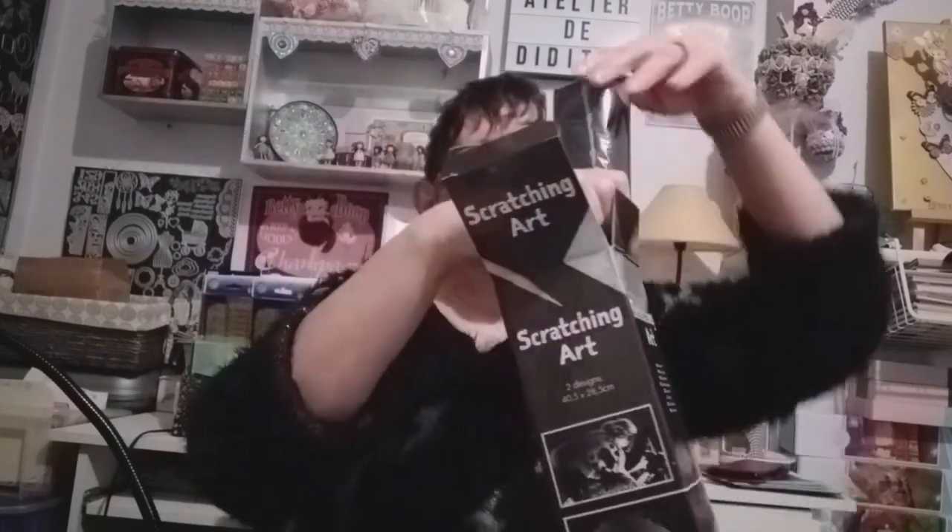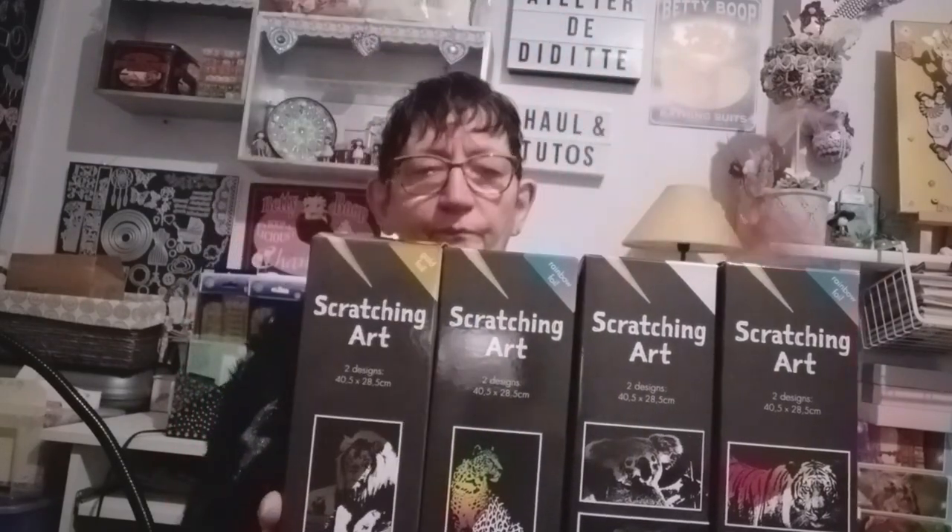Les dessins, en tout cas, sont très beaux. On verra les résultats. Pour résumer, j'ai pris : le tigre et le papillon en multicolore, le koala et le cheval en argent, la panthère et le perroquet en multicolore, et le lion et le zèbre qui seront en or.